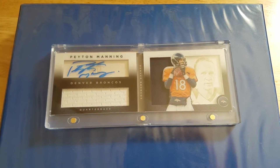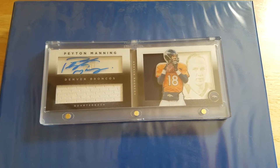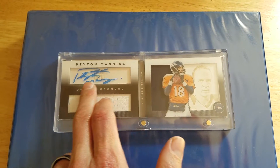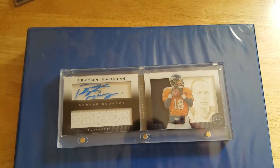This is obviously a 2014 Panini Playbook Peyton Manning autograph. It is a dual jersey card. And as you can see, the most important part — the autograph from Peyton Manning himself.